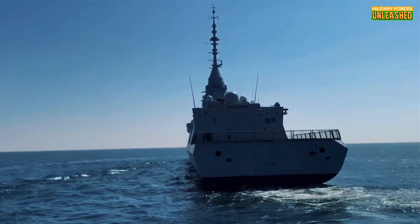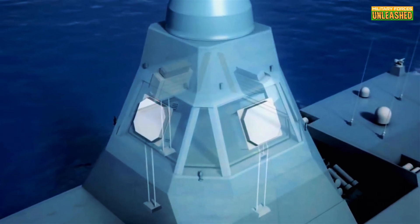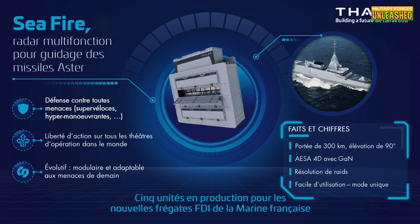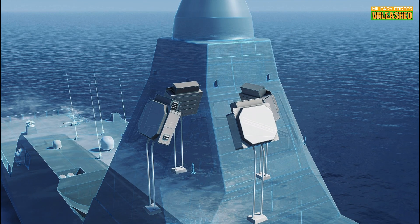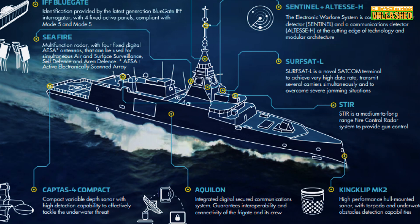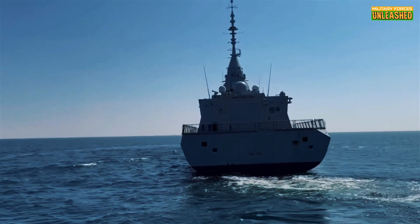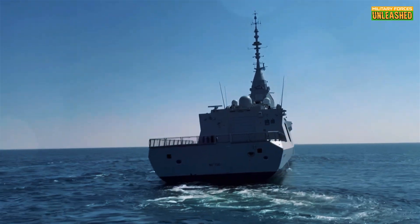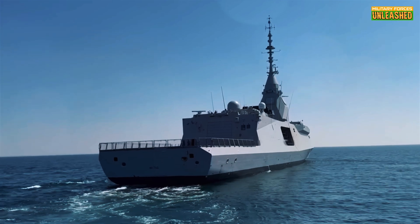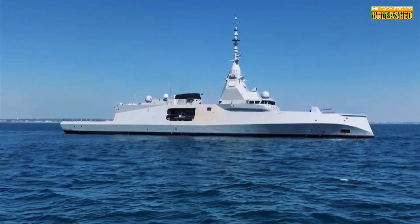But the real star of the show is the Thales Seafire radar. With four fixed panels operating in the S-band and providing 360-degree coverage, it's like having eyes everywhere — with unparalleled precision and range. Combine that with its digital architecture featuring two redundant virtualized data centers, and you've got a ship that can process insane amounts of information in real time. Think of it as a floating supercomputer armed with enough firepower to take on an entire flotilla.